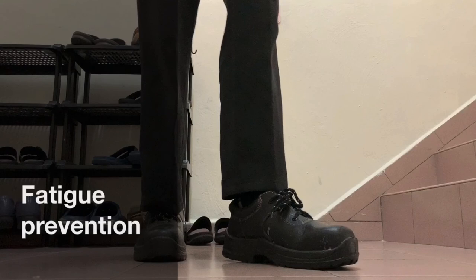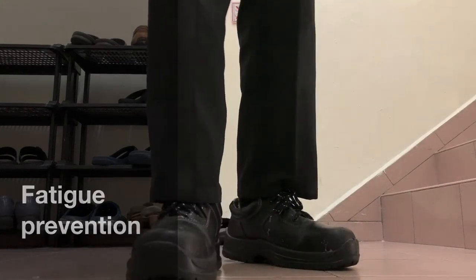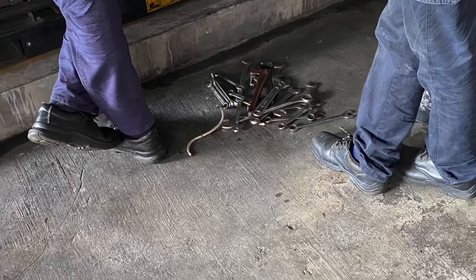For workers who stand all day, especially on hard surfaces like concrete, fatigue can be a real problem. Shoes that provide adequate cushioning and arch support can make people more comfortable, which alleviates strain on the muscles.